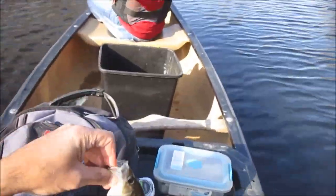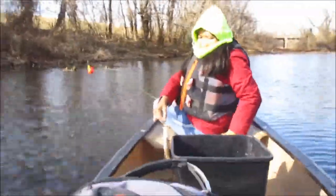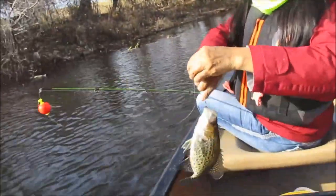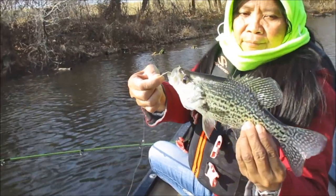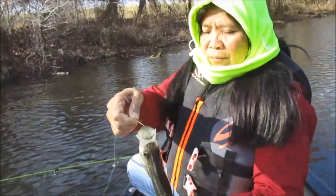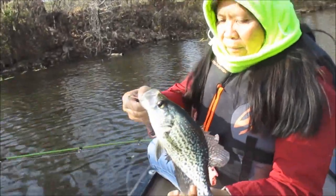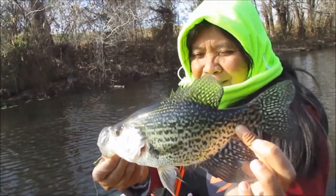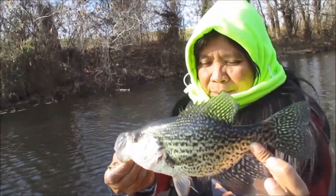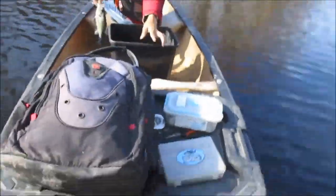That's nice. All right, Wilma got her first nice fish of the day, about a 10-inch black. Hold it by the mouth — I can't get a good picture of you like that. Not a bad fish. I'm going to get a good picture of it. It's 10 inches.